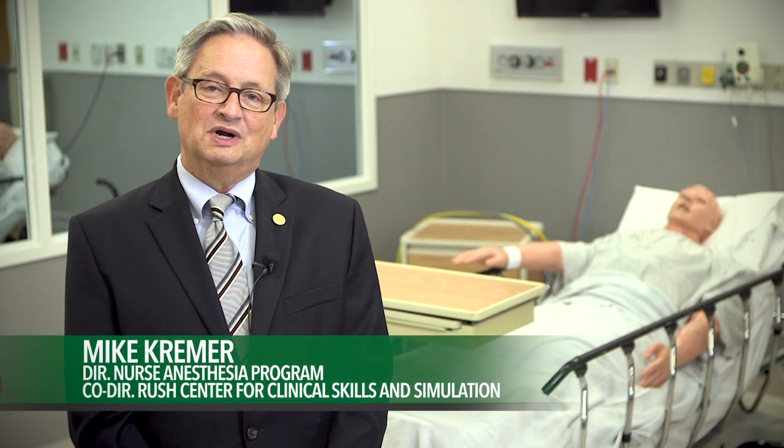Hi, I'm Mike Kramer, Director of the Rush Nurse Anesthesia Program and Co-Director of the Rush Center for Clinical Skills in Simulation, our new state-of-the-art simulation laboratory.